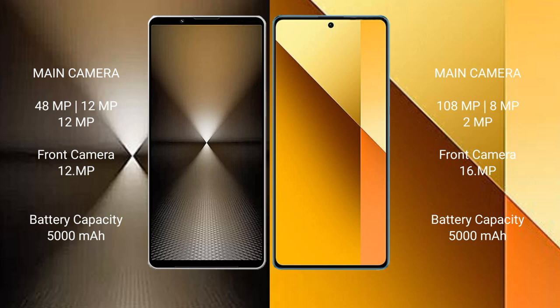Sony Xperia 1 Mark 6 has a rear triple camera setup: 48MP plus 12MP plus 12MP, and a 12MP front camera. Redmi Note 13 has a rear triple camera setup: 108MP plus 8MP plus 2MP, and a 16MP front camera.